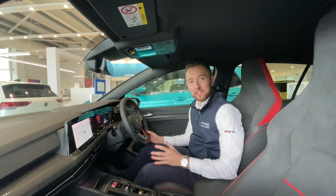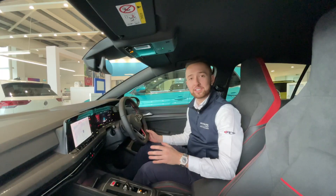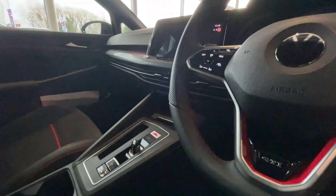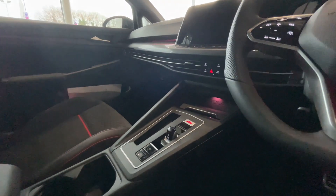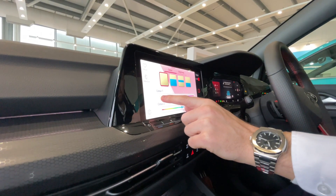Now in the cockpit is without doubt a very special place to be. The Club Sport exhibits not only the finest level of trim in the Golf 8, but little details such as a flat bottom sport style steering wheel, the beautiful art velour trim, and of course the ambient lighting that you see all around the cabin.